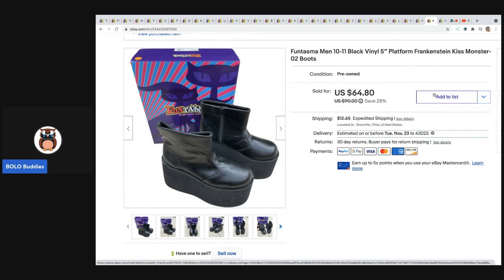These boots — I did an auction the first time around and they did not sell, but as soon as I listed them at buy it now they sold for full asking price of $64.80 plus shipping. I got those at a garage sale for five dollars.